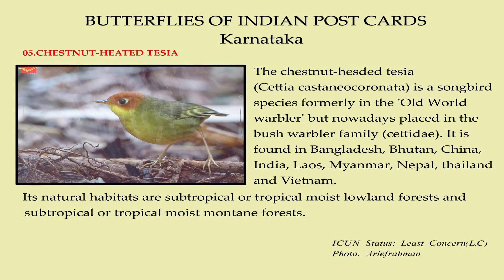The Chestnut-headed Tessia is a songbird species formerly in the old world warbler family but nowadays placed in the bush warbler family. It is found in Bangladesh, Bhutan, China, India, Laos, Myanmar, Nepal, Thailand and Vietnam.